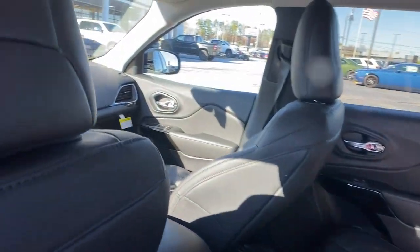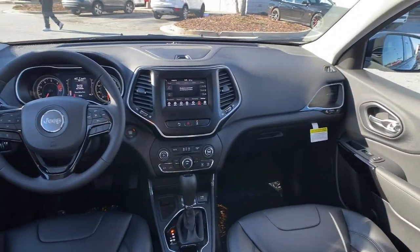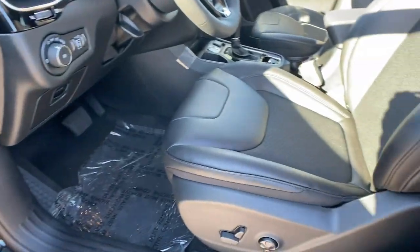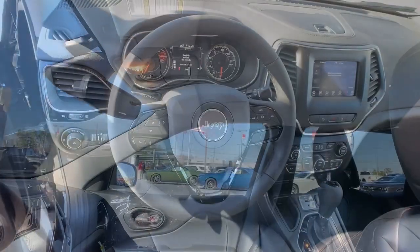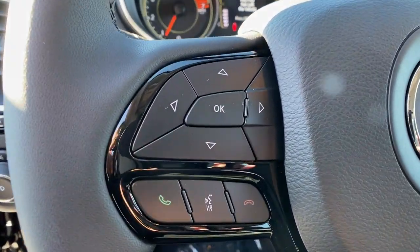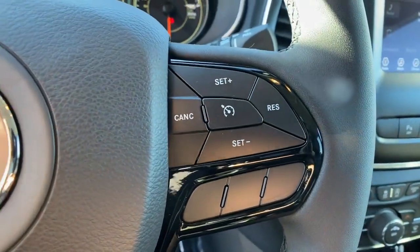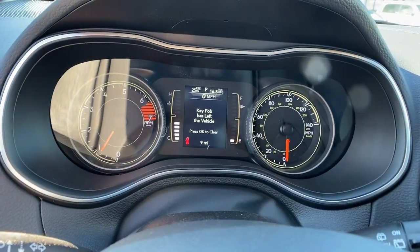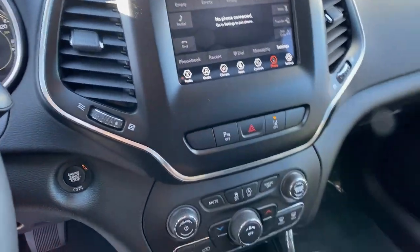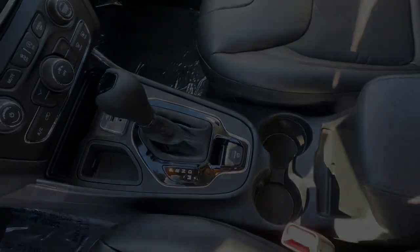Don't miss out on the chance to drive a rugged SUV that's designed with passenger comfort in mind. Drive the Cherokee — move on to the next level of the Jeep Cherokee.